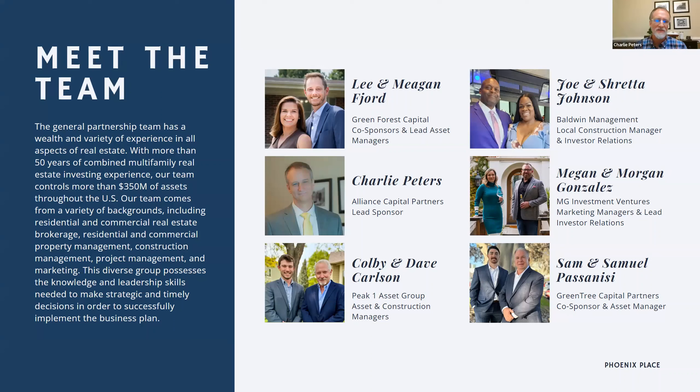I'm Charlie Peters. I am the key principal and lead sponsor on the team. I bought my first multifamily property in 1996, so I have been an owner, operator, investor, and landlord for 27 years. This will be my 30th multifamily apartment acquisition. I'm super excited about this one, and you guys are about to hear why.